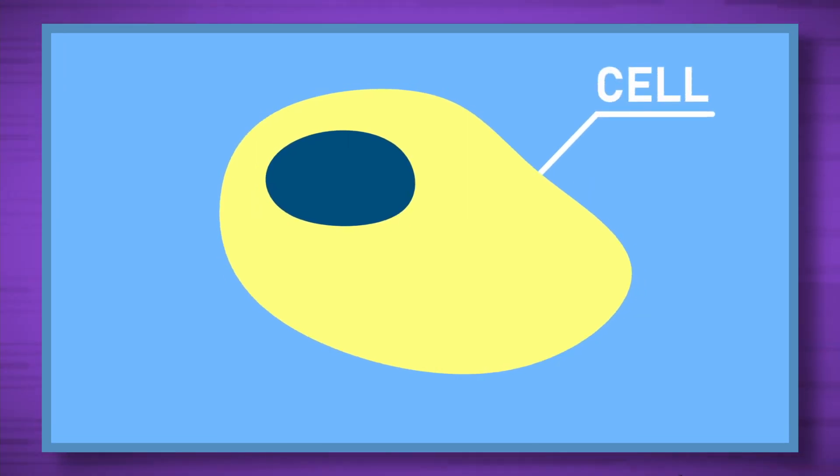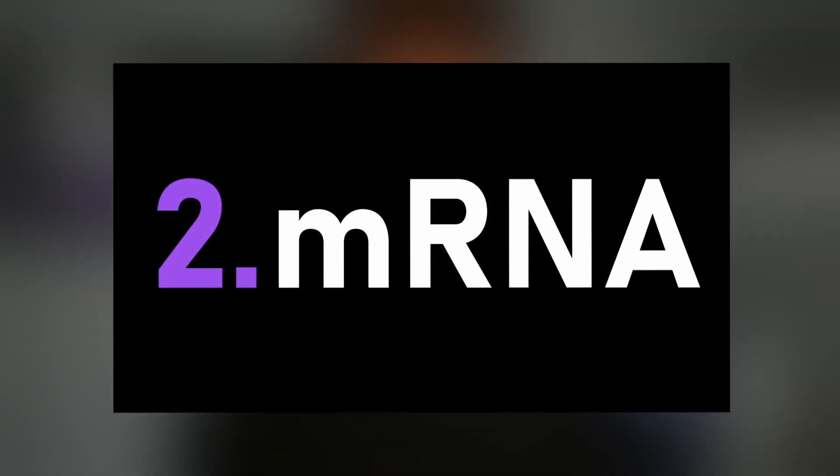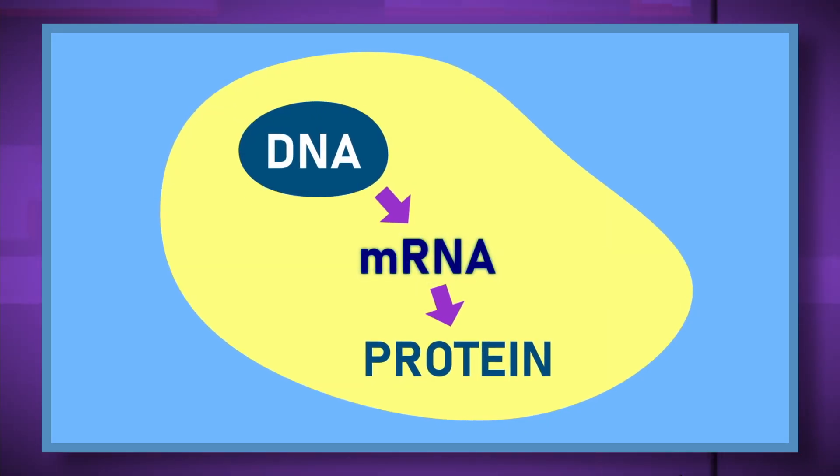This process will help you understand exactly how the vaccine works. This process takes place in the cells of our body. Step one: DNA. Our DNA houses the information to make every protein in our body. But here's the thing — our DNA ain't going anywhere. It sits inside the nucleus of the cell and it ain't moving. So in order for proteins to be made, something has to move that information from the nucleus and tell the cell how to make that protein. mRNA is what does that. mRNA is the second step.